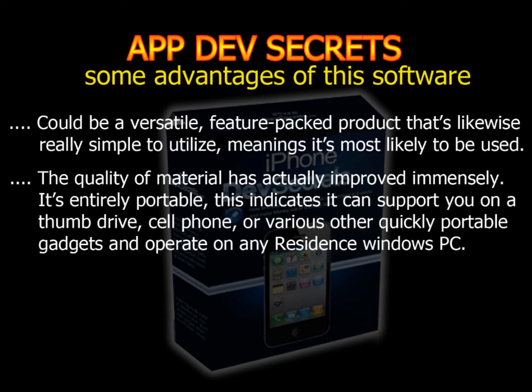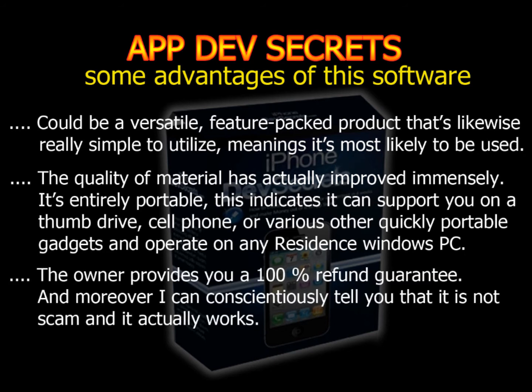This means it can support you on a thumb drive, cell phone, or various other portable gadgets and operate on any Windows PC. The owner provides you a 100% refund guarantee, and moreover, I can conscientiously tell you that it is not a scam and it actually works.